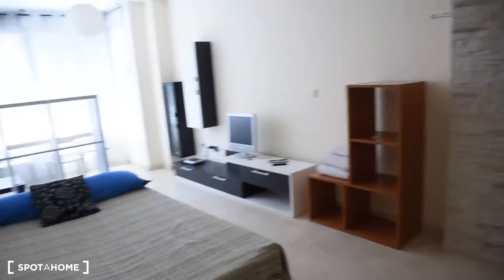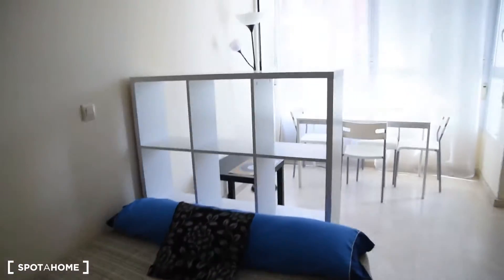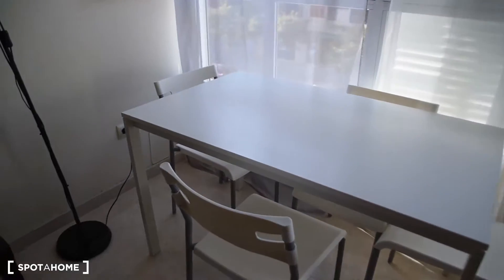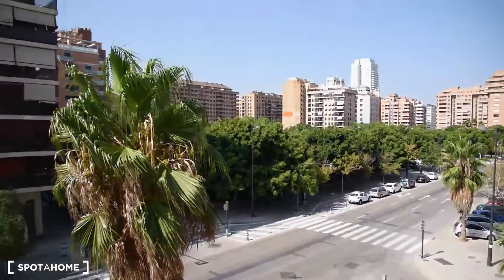Continuing to the right, we've got bedroom number two with a double bed, bedside table, shelving. There is a TV on the left from the bed. A table with four chairs, and there's more table — a table — and look at the view on this side, it's on the avenue.